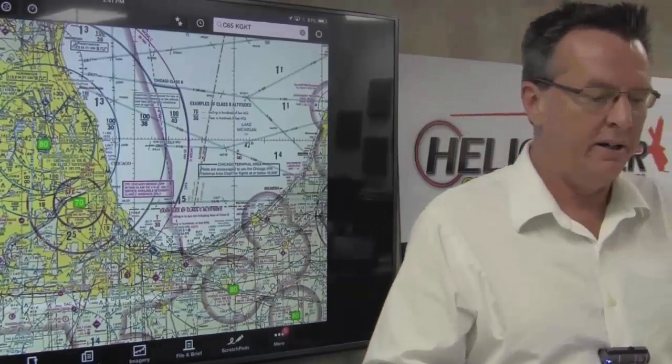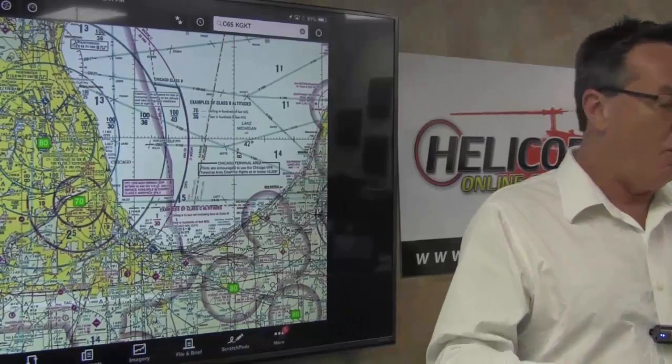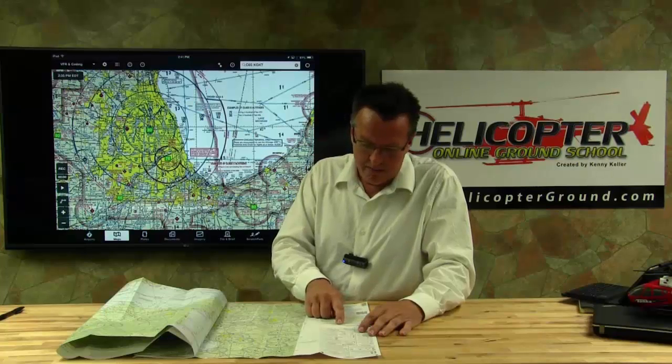Depending on whether you're going for private, commercial, or CFI, the higher level of rating you're going to, the better you're going to need to know these sectional charts. But of course, the big one they always ask is: how do I know it's valid? Well, you have to look at the front. This is an old expired chart I'm using for training, but you can see right on the front the effective date — like this one's April 2nd, 2015 to 17th of September 2015. So you always have to know, is the chart valid? They're always going to ask you that every single time.